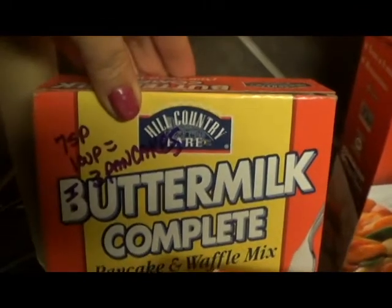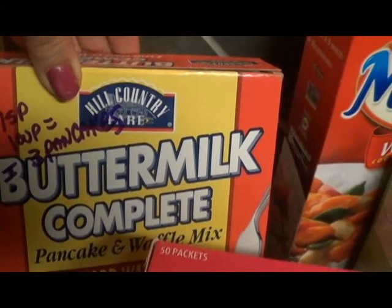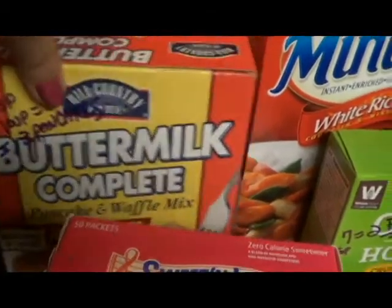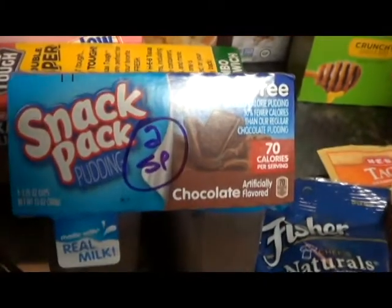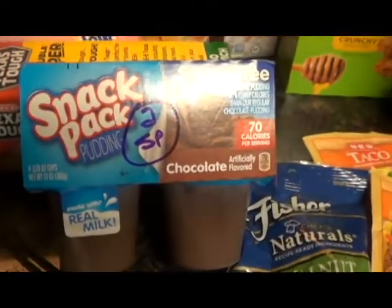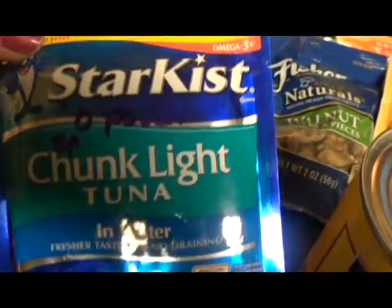This is the pancake mix we showed you this morning — seven smart points for one cup, with half cup dry mix and half cup water. I'm getting three pancakes out of that for seven smart points. The sugar-free snack packs are two smart points for one little pouch, and those are really good. I usually put the Star-Kist tuna with my Trader Joe's Reduced Guilt Mac and Cheese — that comes out amazing.